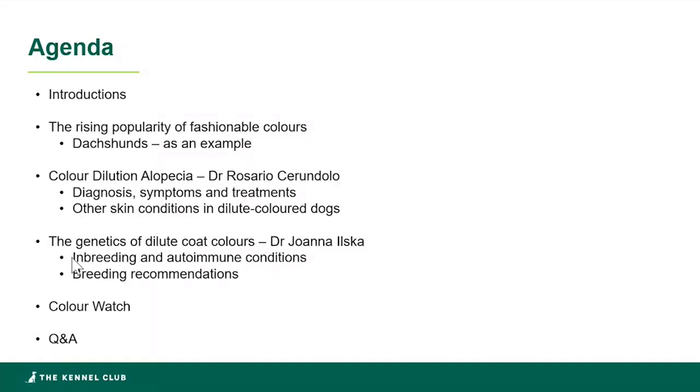Rosario will be talking about colour dilution alopecia — the condition, its diagnosis, symptoms, and treatment. We'll then hand over to Dr. Joanna Ilska, who's the Kennel Club's Head of Genetics, and she will talk about inbreeding, autoimmune conditions, and the genetics of dilute coat colours. I'll wrap up after Joanna's presentation, talk about where we're going from an education and awareness perspective at the Kennel Club, and then we'll move into the final Q&A session.